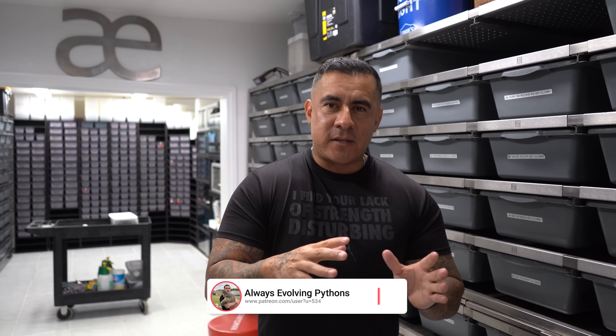Hey, what's up guys, hope everyone's having a great day. So I want to talk a little bit about the business side of ball pythons. I want to talk about a gene that's been very hot — you know, turning the dollar on your investment every season. This year has definitely been the redheads. The redheads have just been insane.